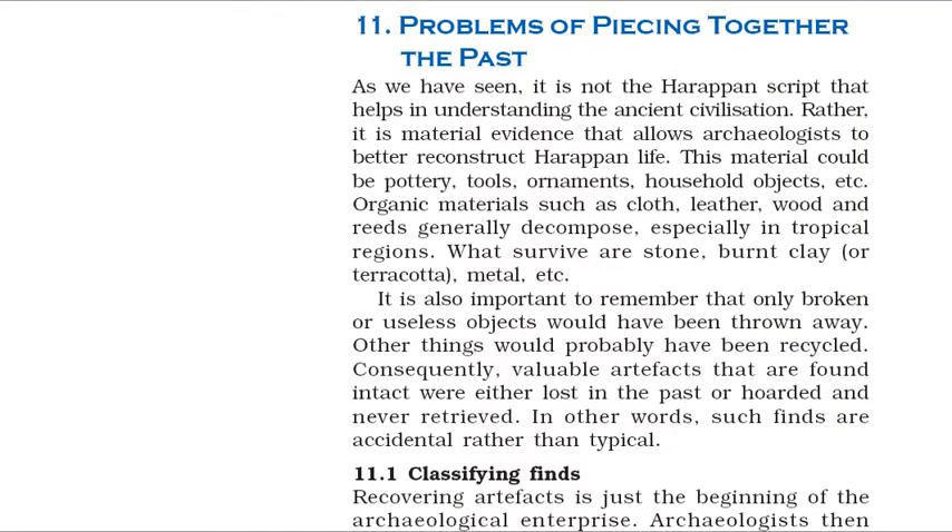It is not the Harappan script that helps in understanding the ancient civilization. Rather, it is material evidence that allows archaeologists to better reconstruct Harappan life — pottery, tools, ornaments, household objects, etc. Organic materials such as cloth, leather, wood and reeds generally decompose, especially in tropical regions. What survive are stone, burnt clay or terracotta, metal, etc. It is also important to remember that only broken or useless objects would have been thrown away; other things would probably have been recycled. Consequently, valuable artifacts that are found intact were either lost in the past or hoarded and never retrieved — such finds are accidental rather than typical.